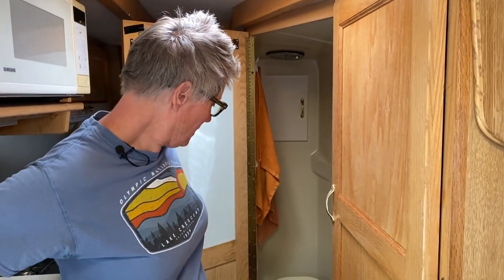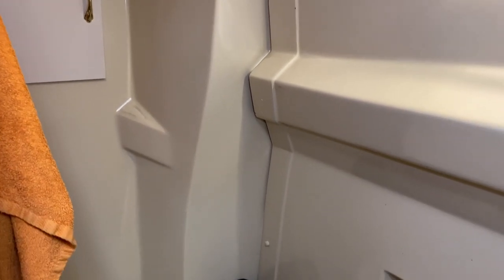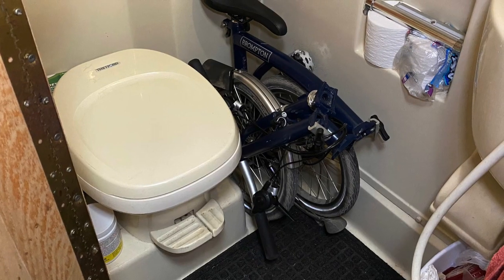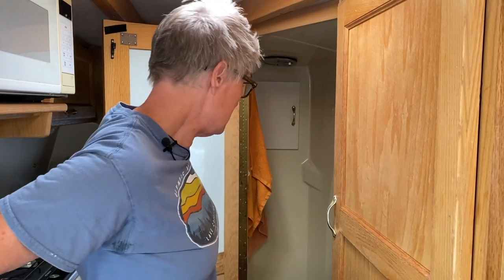It has quite a large bathroom for a Class B. The person I bought it from loved it because they loved to shower, and I did shower a lot in here during COVID, but I don't shower in there that much now. The feature that I love is it's got a great little spot in here where I can tuck my folding bike — it fits in there perfectly. I can throw some other stuff in here to store. It's a nice-size bathroom and I did want a full bath as a feature. It is a wet bath.